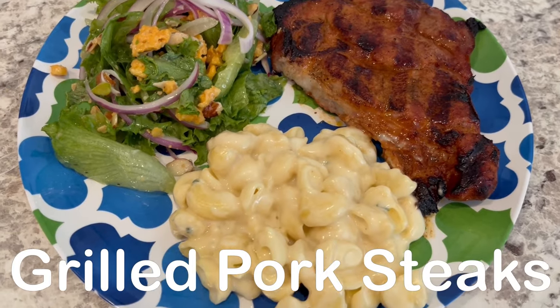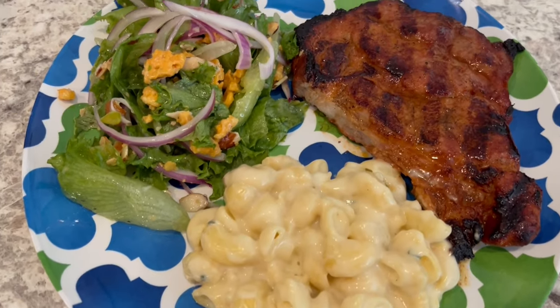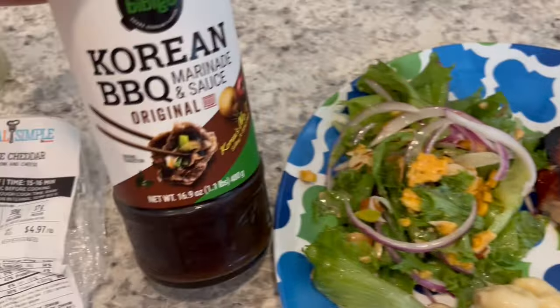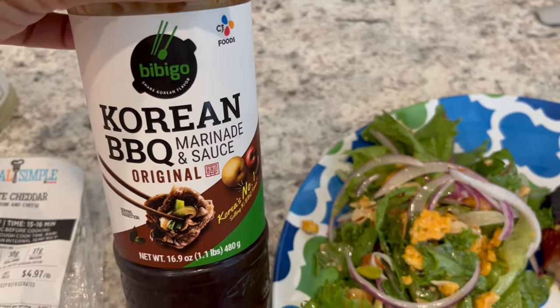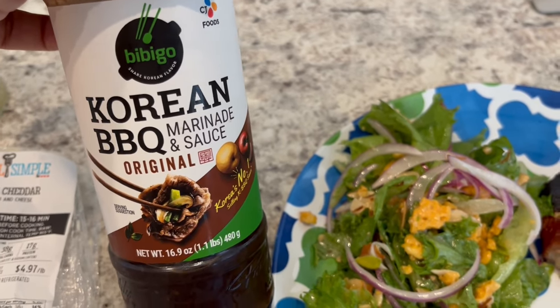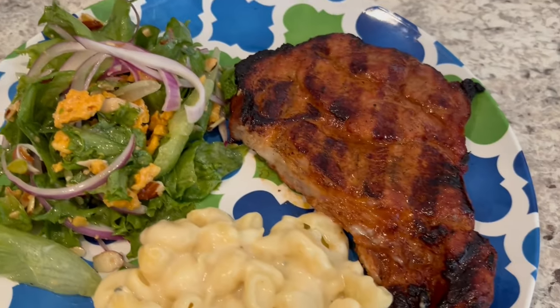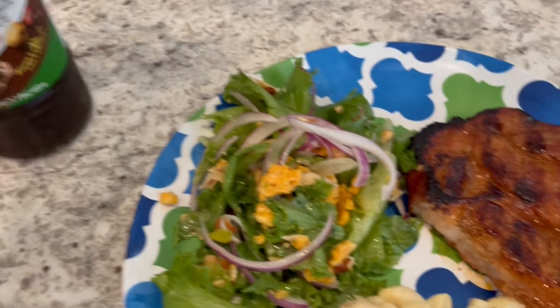For dinner tonight, we are having grilled pork steaks, macaroni and cheese, and a salad. The pork steaks I had in my freezer and marinated them in this Korean barbecue sauce — it was spicy, not the original. I threw away the jar after I marinated my pork steaks overnight. I used the very last of it, but it's this brand, just the spicy version.